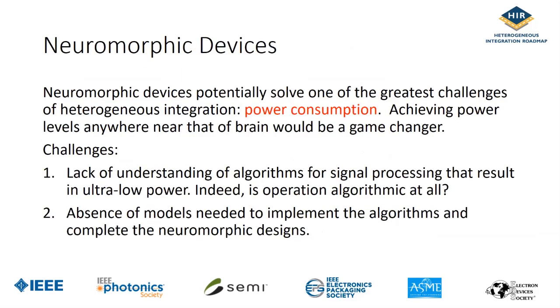Neuromorphic devices can potentially solve one of the greatest challenges of heterogeneous integration, which is power consumption. Achieving power levels anywhere near that of a brain would be a game changer. The challenges the community is addressing include lack of understanding of algorithms for signal processing — and it's not even clear whether the operation is based on algorithms at all. The absence of models needed to implement algorithms and complete neuromorphic designs is the biggest challenge. There is a lot of work going on, and we have covered this in the chapter in great detail.